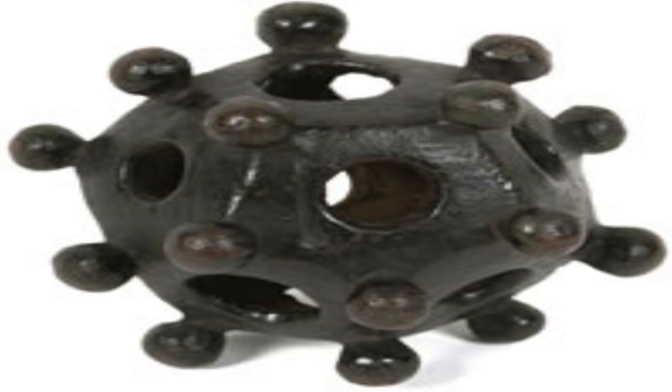SCP-184 is a small, smooth metallic object ten centimeters or four inches tall and ten centimeters or four inches wide, in the shape of a dodecahedron. Each face of the figure has a circular hole in the center, and a small sphere is attached to each vertex. SCP-184 is made of an unknown but highly magnetic alloy, about as hard as brass.